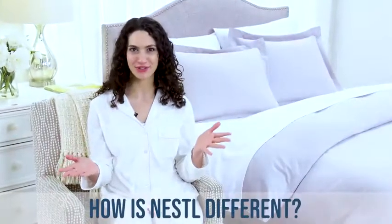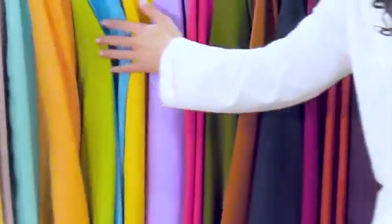How is Nestl different? The Nestl brand prides itself on putting your specific needs first. We create high quality bedding with dedicated attention to detail. We offer a vast array of sizes and colors that give you the freedom to be creative and reflect your personality. Our sizes are developed specifically to fit each component of your bed perfectly. Nestl — it's all in the details.